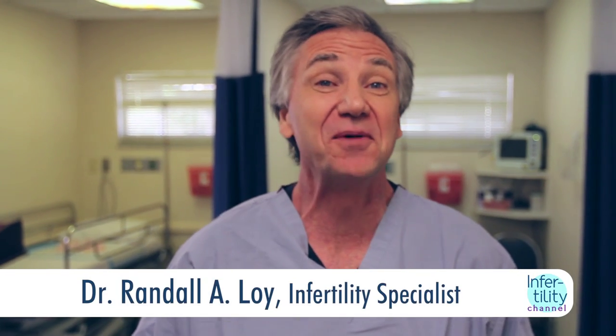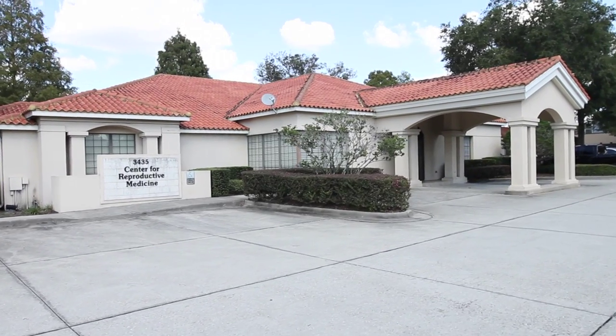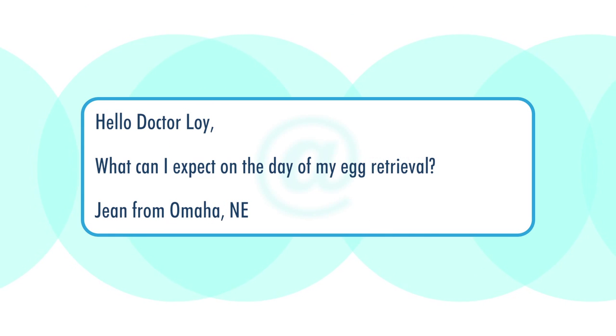Hi, my name is Randall Loy. Thank you so much for joining me today once again on the Infertility Channel. Today we're actually in my office. I'm going to be taking a question — one question from Gene from Omaha, Nebraska — but I've had this question many, many times. And the question is: what can I expect on the day of my egg retrieval?